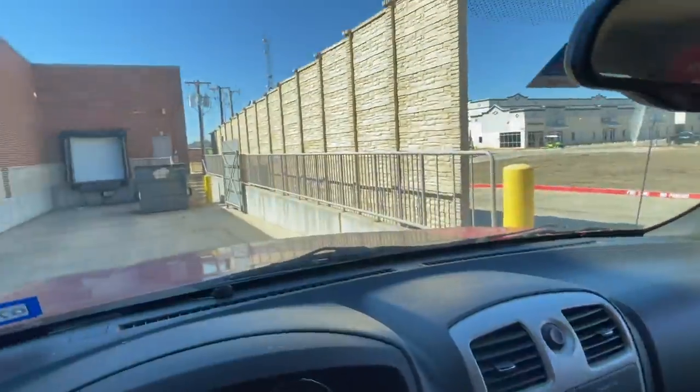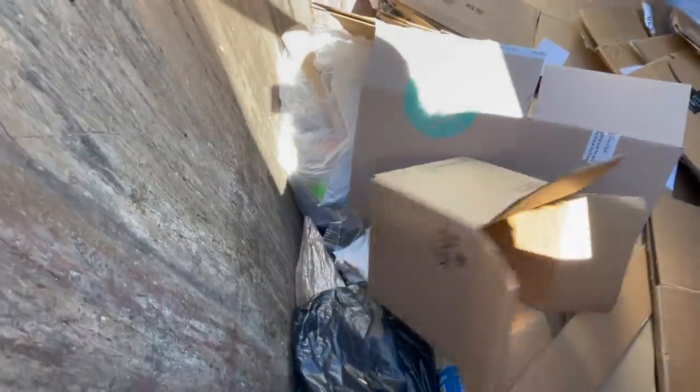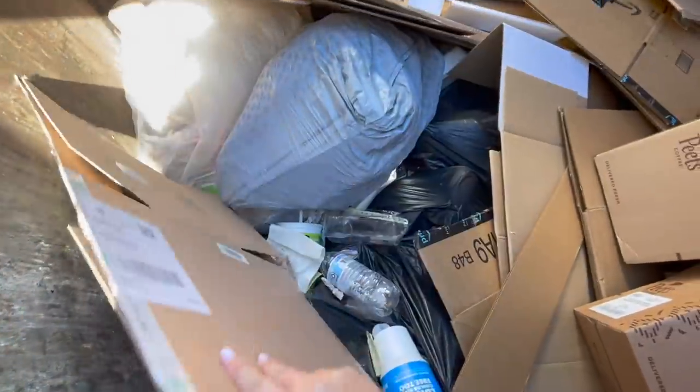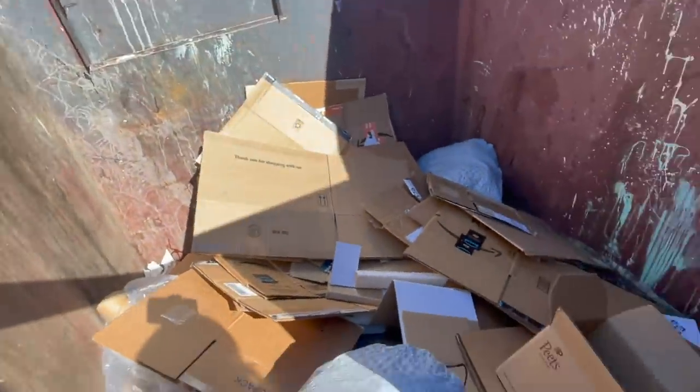Let's see this next one — might just be cardboard. It smells like coffee. Oh, that's why — it's coffee grounds! That would actually be cool to find, bags of coffee. Doesn't look like there's any though. That is like the best-smelling dumpster I have ever looked in, but nothing there. Moving on.